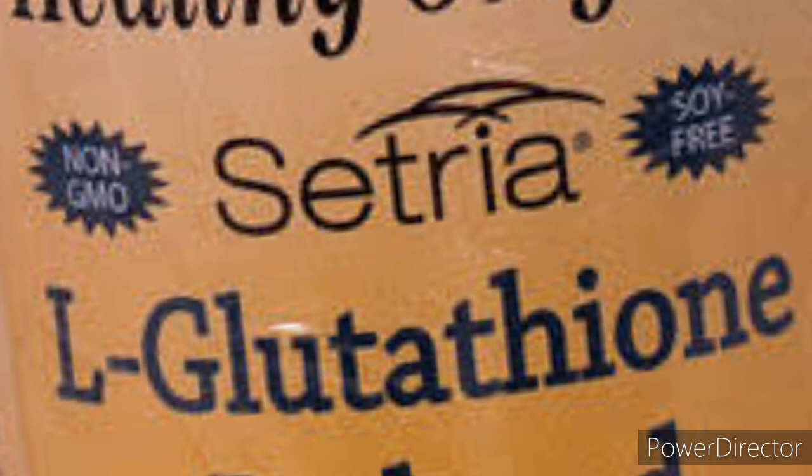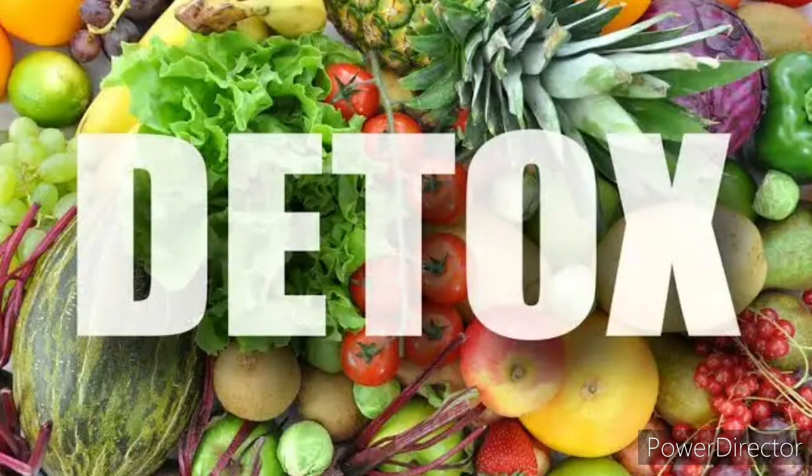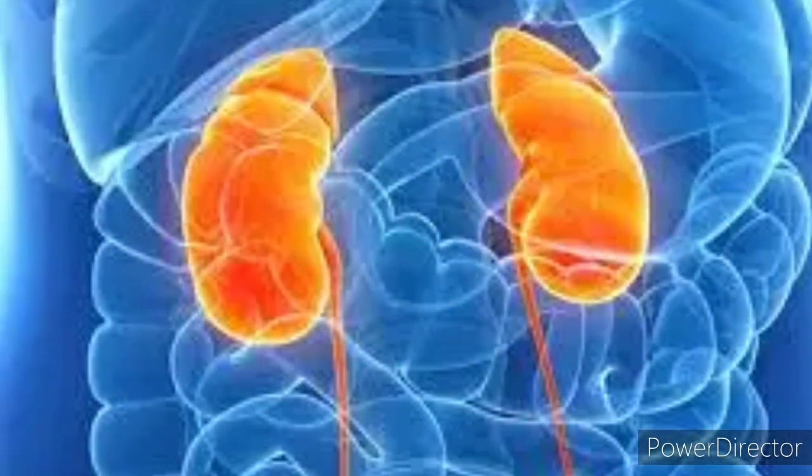The body produces Glutathione naturally. But some people need Glutathione in higher levels due to their health conditions — things like diabetes, asthma, Parkinson's disease, cancer. Some people are given Glutathione injections to reduce the risk of chemotherapy. So as you can see, Glutathione is not a toxic supplement. Glutathione is a detoxifier — an antioxidant. A detoxifier is something that absorbs all the toxins in the body. It helps the kidney to function very well.